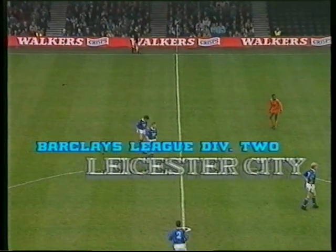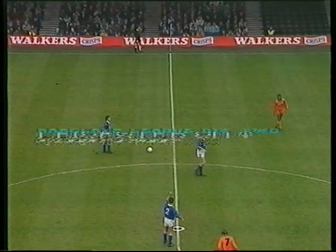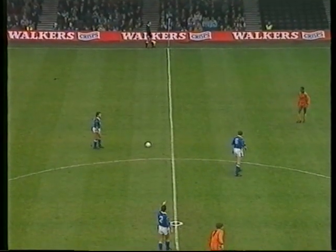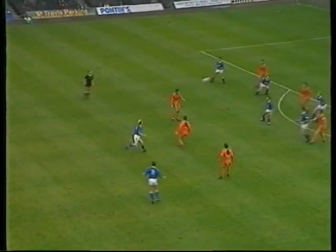The first match in November takes town to Filbert Street where Brian Little's Leicester City are on a run of four straight wins. Like Ipswich, the men from the Midlands are having their best season for years. Both sides are very much in the promotion reckoning and the stage is set for an absorbing contest.